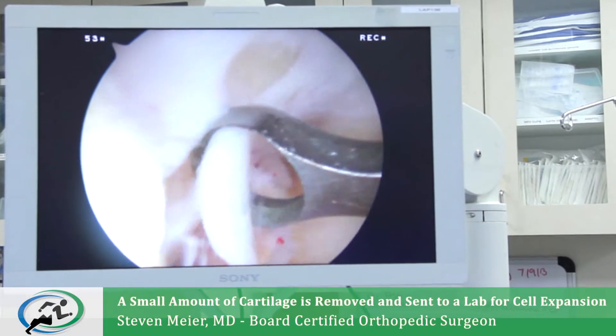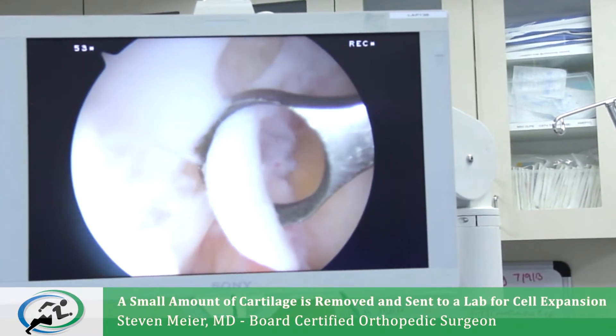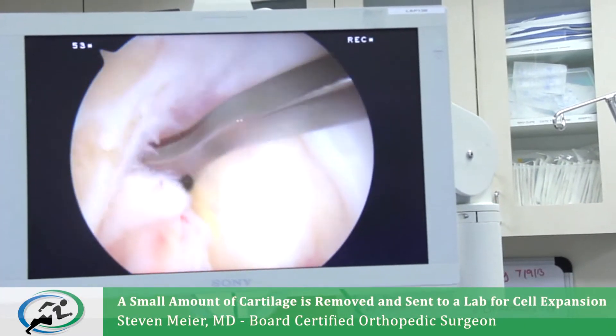We take it from a portion of the knee where it is not essential.